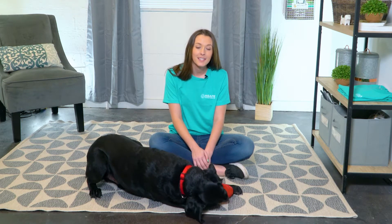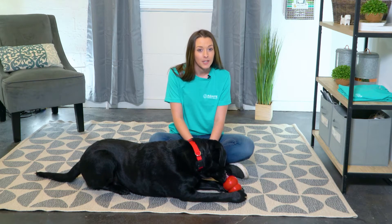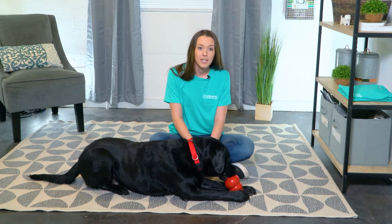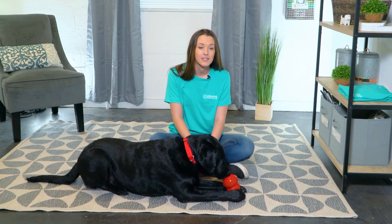Resource guarding is a common and natural behavior when a dog attempts to maintain access to a person, location, or item through a display of aggression or defensive body language, such as freezing or hovering over the item, growling, or snapping. This display is most commonly a manifestation of a dog's deep-seated insecurity, anxiety, and inability to cope with a certain situation.